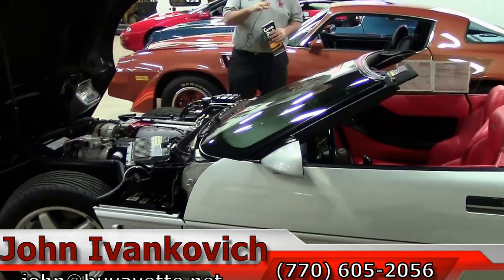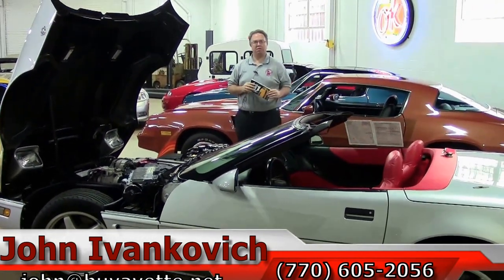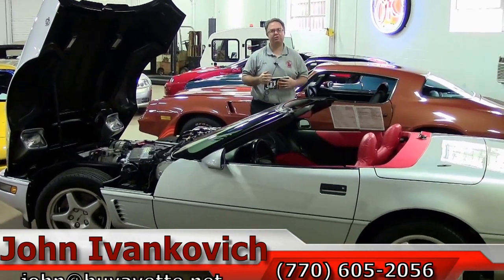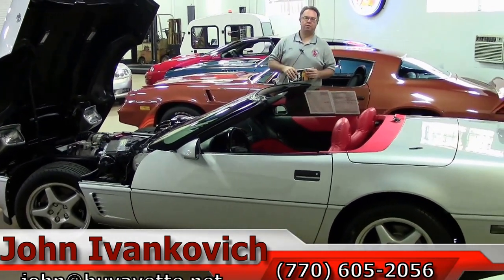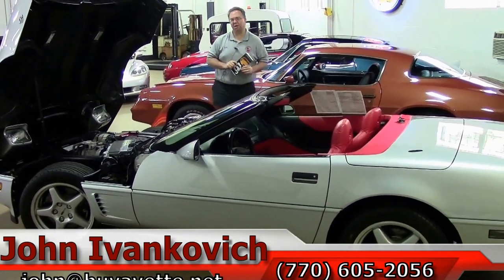If you'd like to know more about this Corvette or any of the hundreds of Corvettes we carry in stock, please give me a call: 770-605-2056, or email john@buyyavette.net. See you out on the road — and don't forget to subscribe to the YouTube channel.